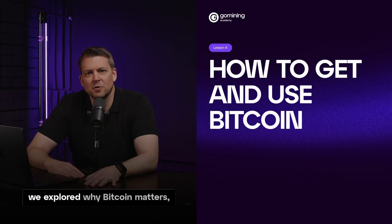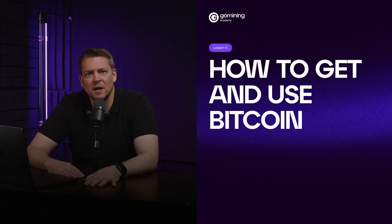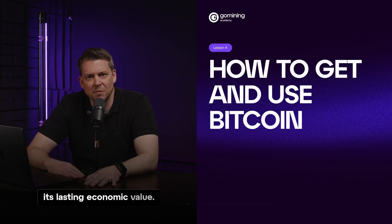In the last three lessons, we explored why Bitcoin matters, from its origins during the 2008 financial crisis to how it offers a decentralized, secure, and inflation-resistant alternative to traditional money. You've learned how Bitcoin is created through mining, how it's protected by proof of work, and why its fixed supply gives it lasting economic value.